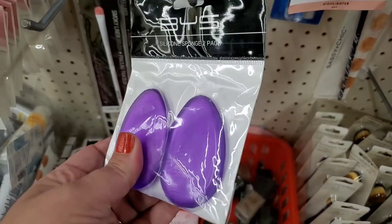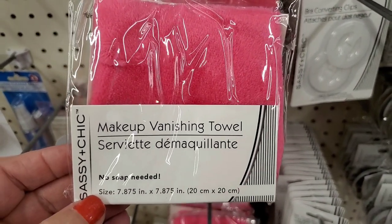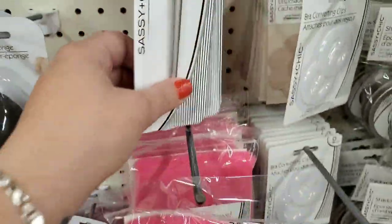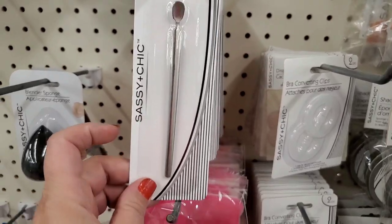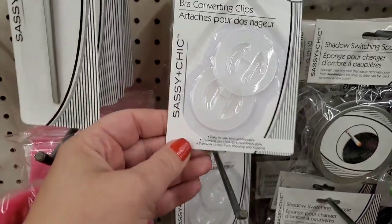They brought back the Sassy and Chic makeup vanishing towel — I absolutely love this product and it's great for a stocking stuffer. They also brought back the gel polish remover tool, in case you need something to get your gel polish loose. I love this line by Sassy and Chic — there are all sorts of fashion faux pas correctors.